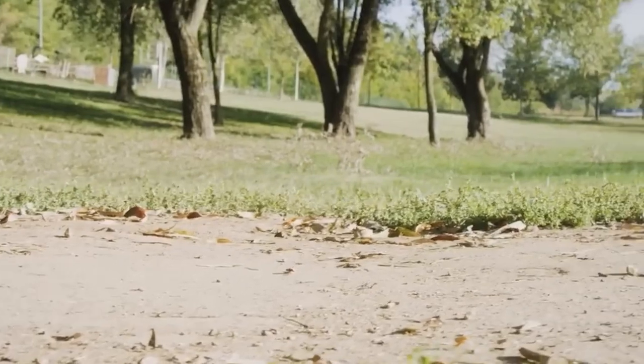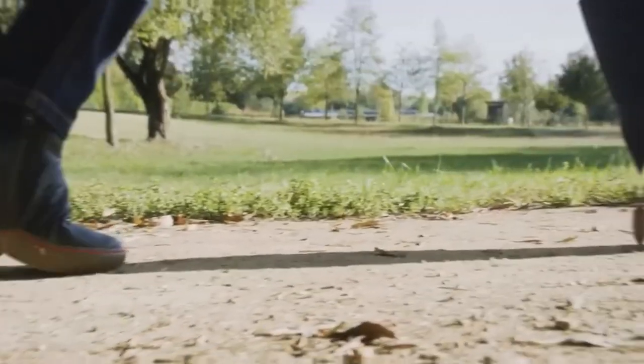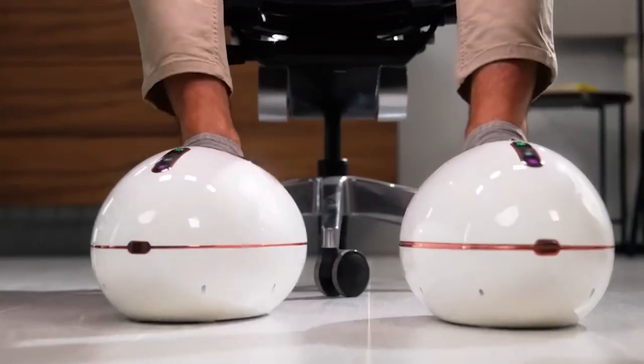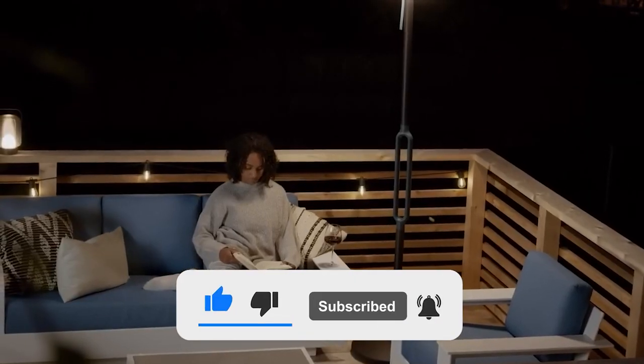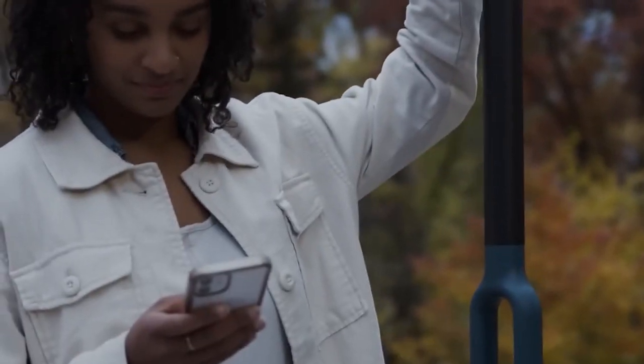With that, we come to the end of the video. Which gadget did you find the most amazing? We'd love to know your thoughts in the comment section. Please subscribe to our channel and press the bell icon so you can watch our upcoming videos. Thank you for watching.